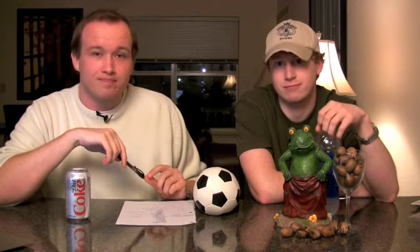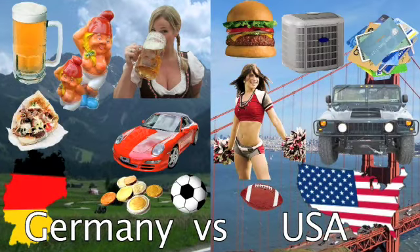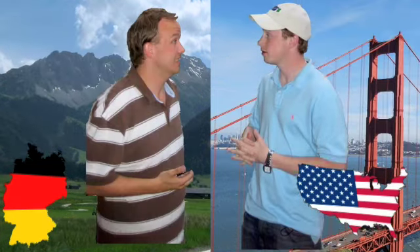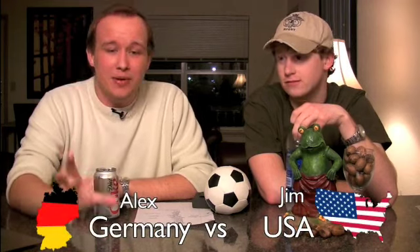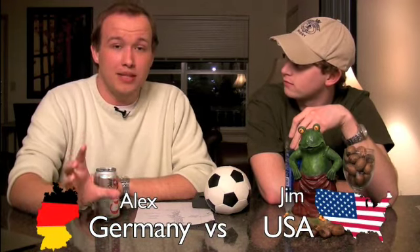Welcome to Germany vs. USA. Today we want to talk about false friends — Falsche Freunde. There are many words in German and English that look similar and you would think they have a similar meaning, but they actually don't. And that can lead to very, very funny misunderstandings.